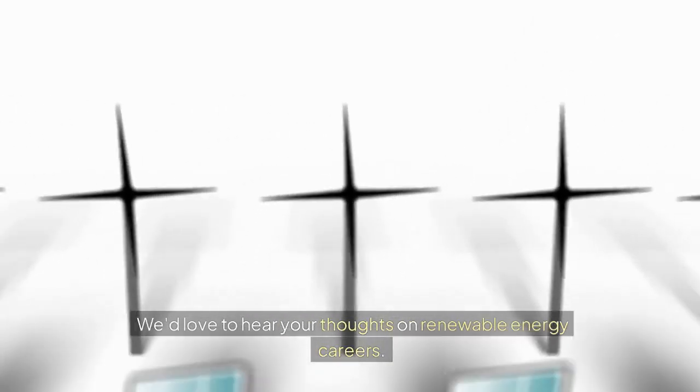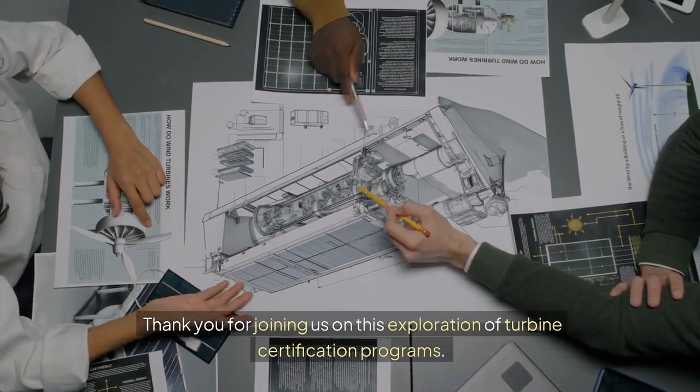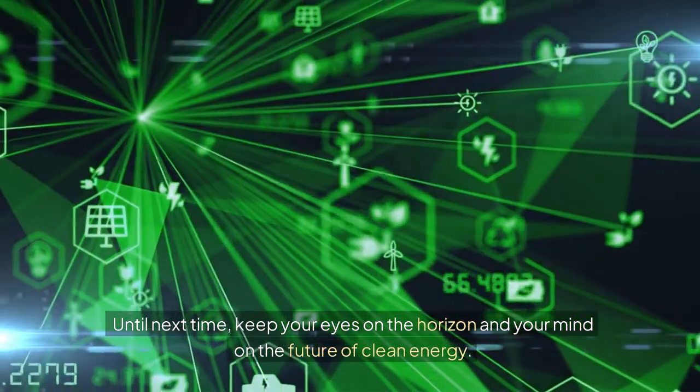We'd love to hear your thoughts on renewable energy careers. Share your aspirations or questions in the comment section. Thank you for joining us on this exploration of turbine certification programs. Until next time, keep your eyes on the horizon and your mind on the future of clean energy.